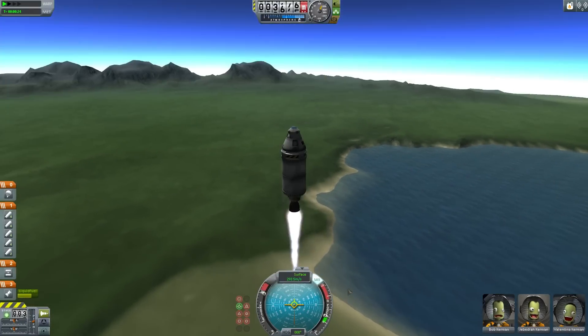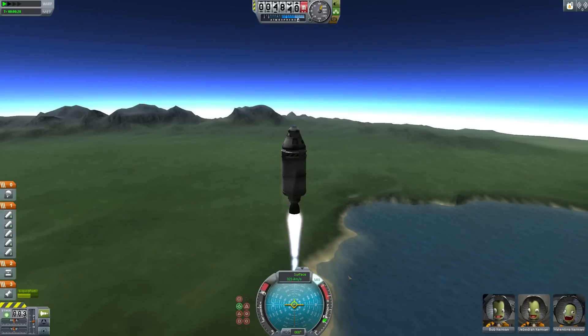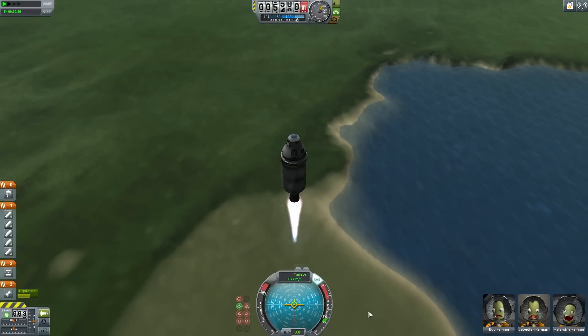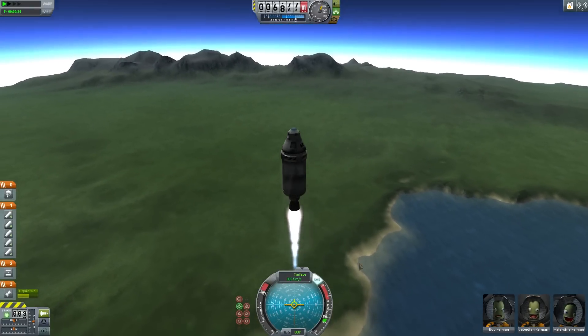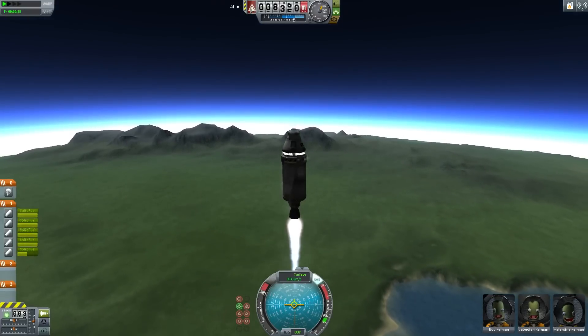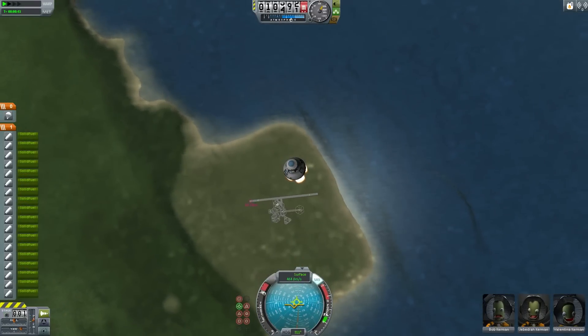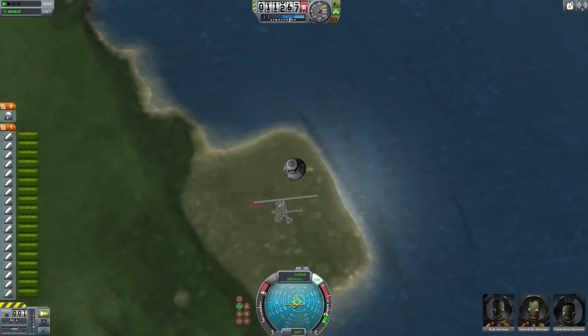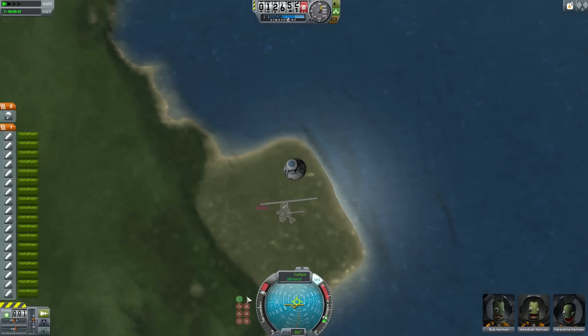Anyway, this test rig is supposed to represent a SpaceX-style launch abort system, which uses a set of pusher rockets sitting between the capsule and the decoupler. As before we bind these to the abort key and — watch — there we go. That is a pretty effective escape system, mostly because it obliterates the rest of the rocket and avoids it coming back and smashing into us as previously happened.